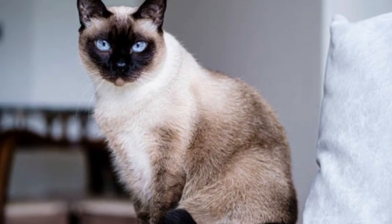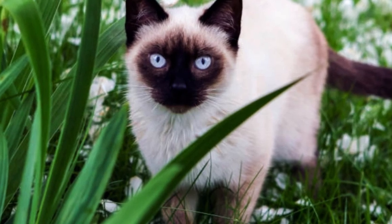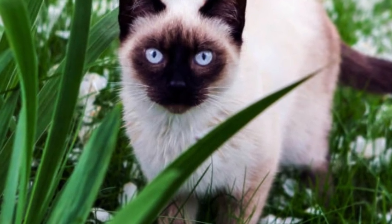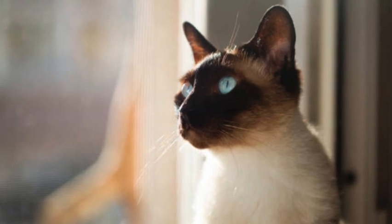The Siamese Cat is a popular and distinctive breed known for its striking appearance, beautiful blue almond-shaped eyes, and vocal nature. Here's an overview of the Siamese Cat.